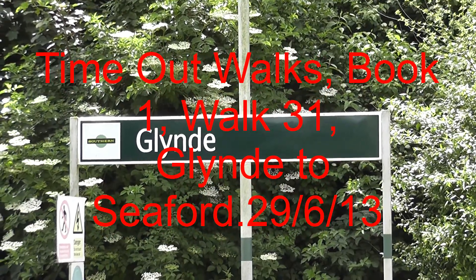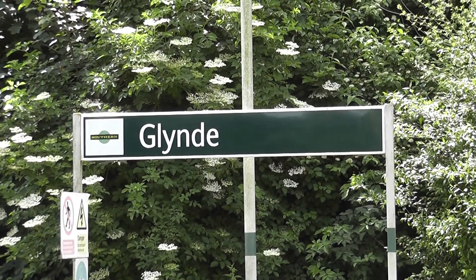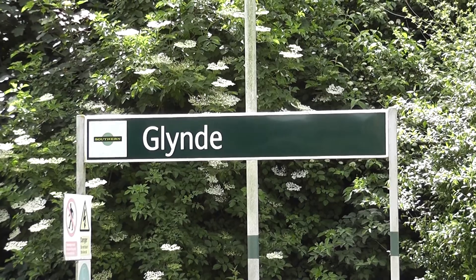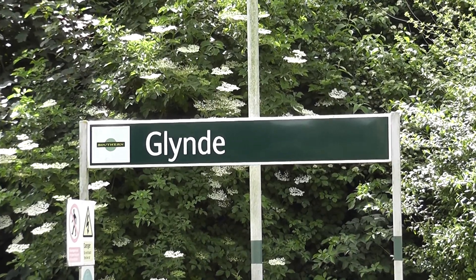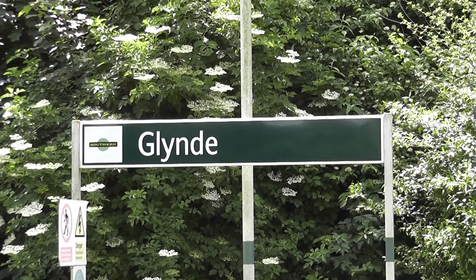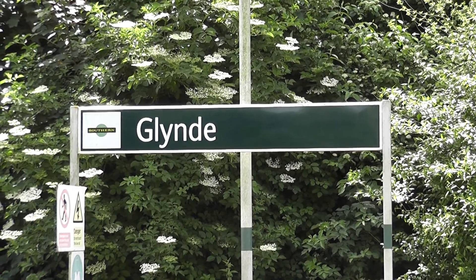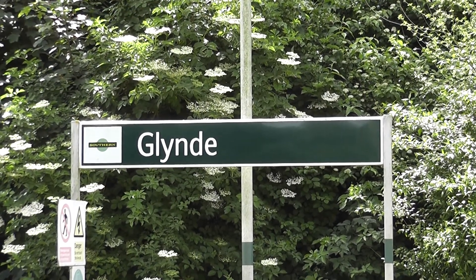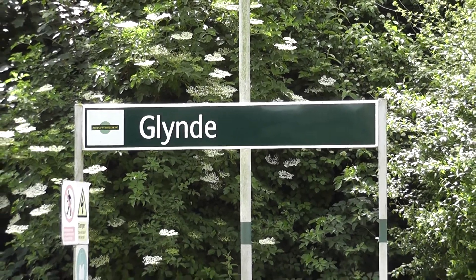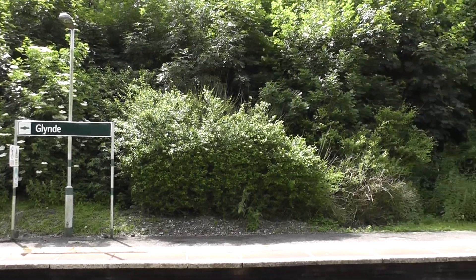Saturday June the 29th, 2013. Back down on the South Downs to re-video this Glyne to Seaford walk, which is Free Walk 31. I did this about three years ago in August 2010, but forgot my handy cam, so I had to do it on the mobile phone. So I felt it was about time I re-did this.